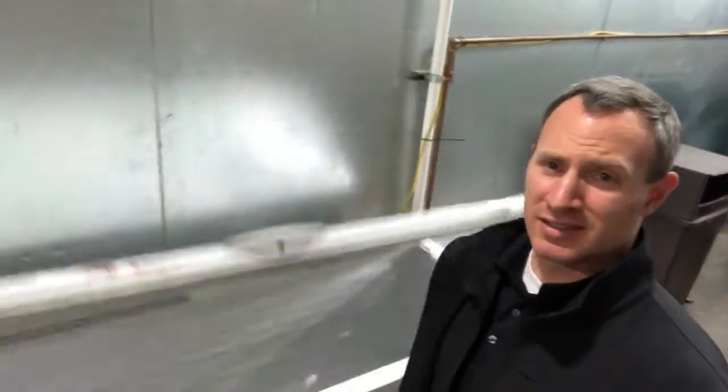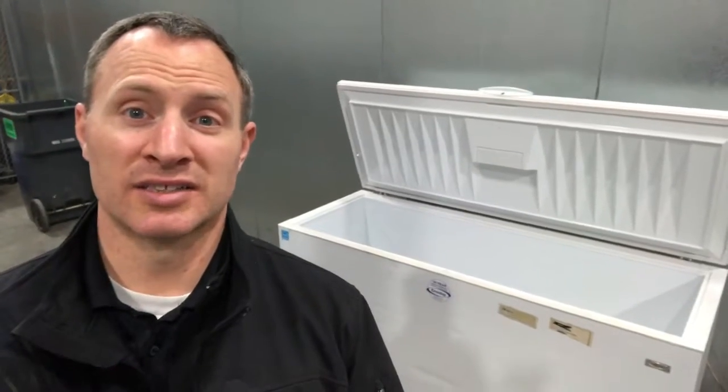I also noticed the lid doesn't stay open, so that's a bothersome thing — we've got to get that fixed. I already know I have another chest freezer where the lid stays open, so automatically number one is replacing this freezer with the other one. What you see behind me is the solution to our problem.